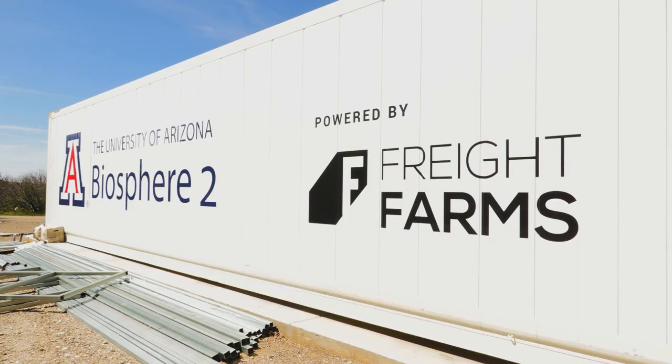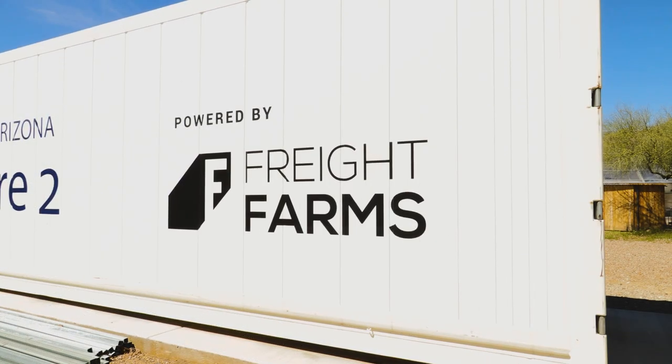Turning now, Biosphere 2 has figured out how to grow food inside containers, and the recent pilot program has shown great progress with healthy results. Brianna Steele explains. Freight Farms, a container farm in Boston, sent a container for Biosphere 2 to grow their own food.